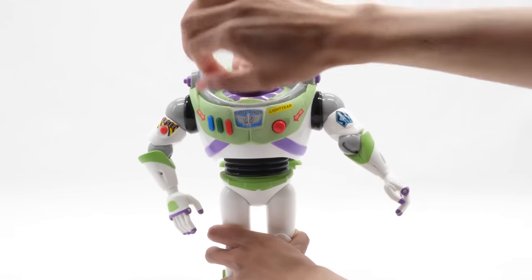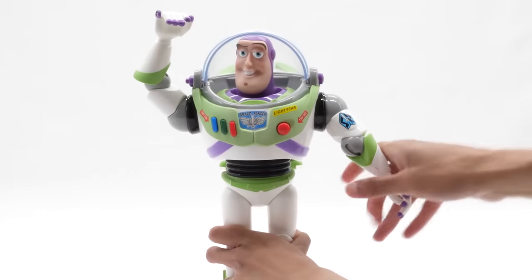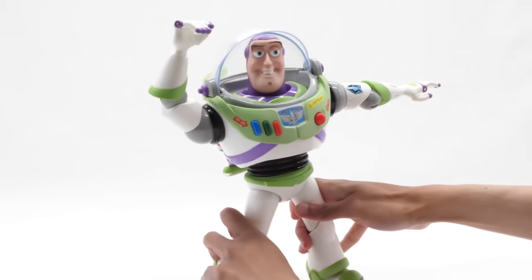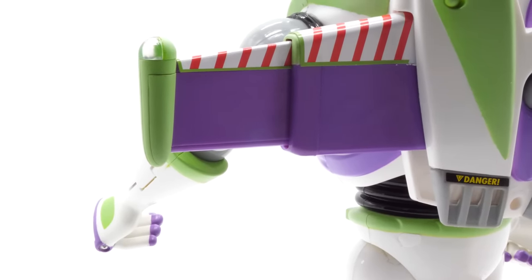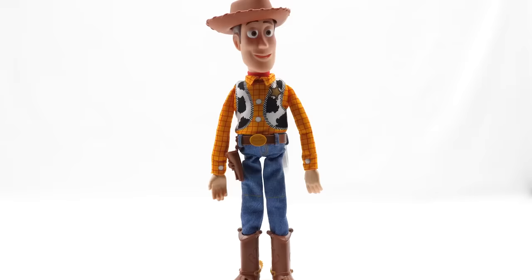He's poseable too — he moves his head, arms, elbows, wrists, legs, and knees. His wing tips, wing housing, and wrists all light up. He even glows in the dark. It's just like Buzz from the movie. Someone's coming! Really? We'll talk later. Reach for the sky!